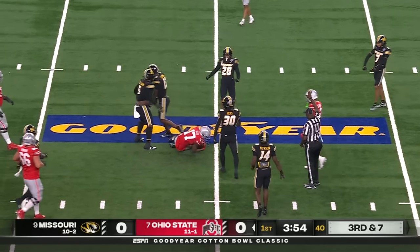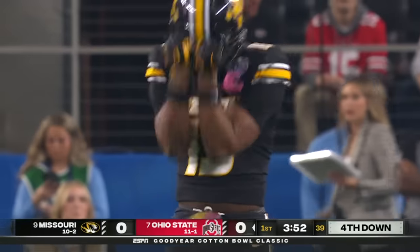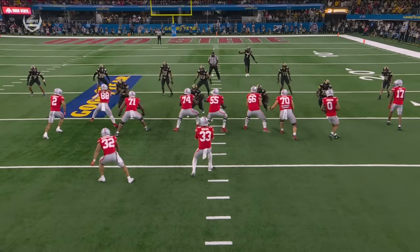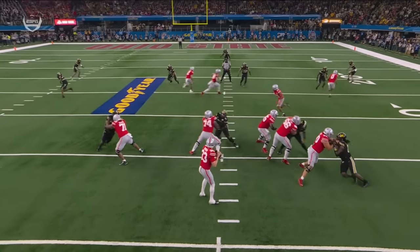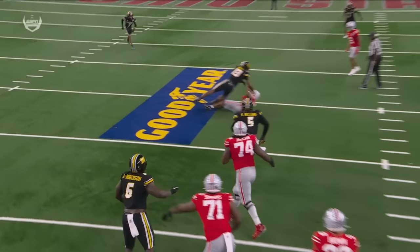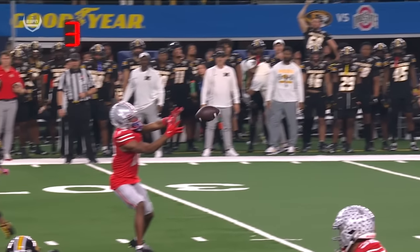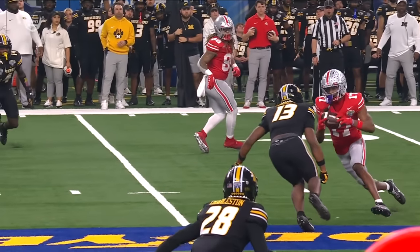He completes it, but takes a big hit over the middle. Carnell Tate made the catch, but it was popped by Daylon Carnell. They are high on Carnell Tate — nice job in space catching this football. But then Daylon Carnell lowers the boom on Tate. And no doubt — Ryan Day going to go for it.